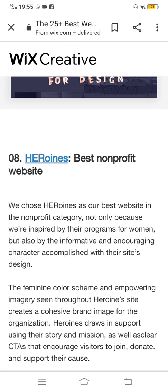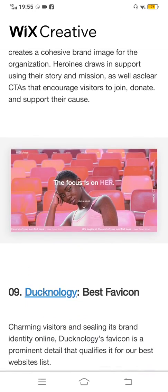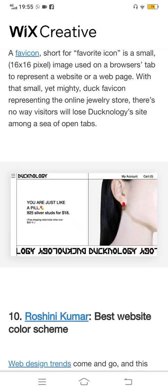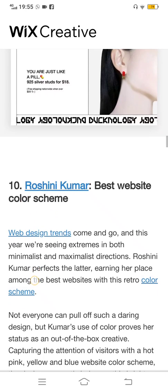The eighth one is Heroines — best non-profit website. This is a very great website and very focused. There is a very good opportunity if you want to make a website in a sophisticated way. The ninth one is Technology — best Ferrican design. This is also a very great and cool design, as you can see in the picture, with very effective and good visual elements.